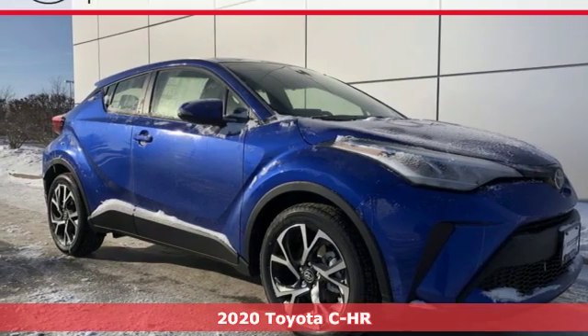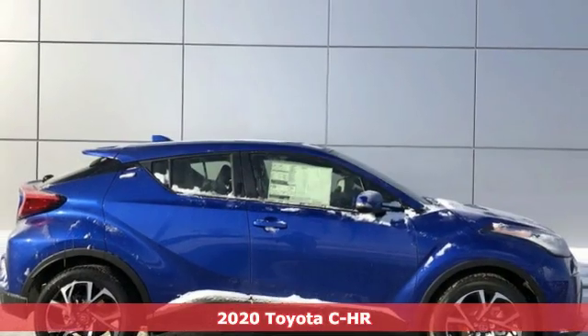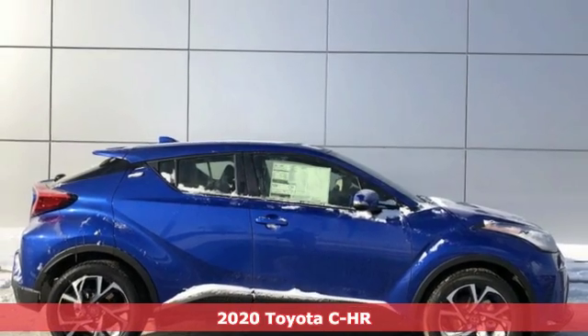It's a new 2020 Toyota CHR. When you're looking for comfort, convenience and quality, you think Toyota.